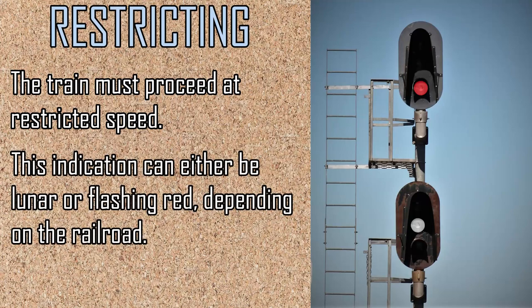They all mean the same thing, though: do not proceed past the signal exceeding 15 to 20 miles per hour, or one half the range of vision from the locomotive. This is called restricted speed.